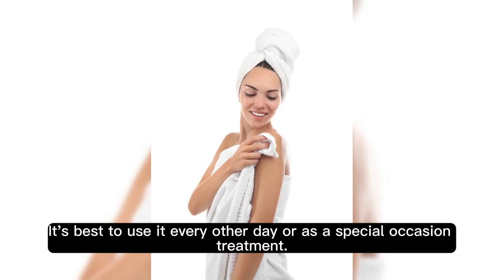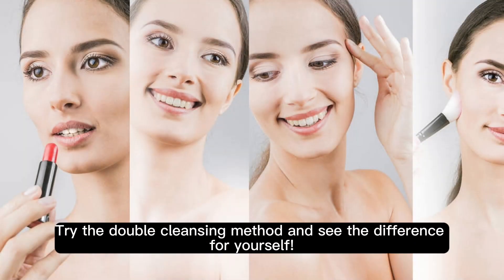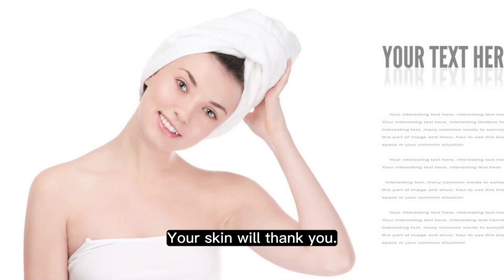It's best to use it every other day or as a special occasion treatment. So, what are you waiting for? Try the double cleansing method and see the difference for yourself. Your skin will thank you.